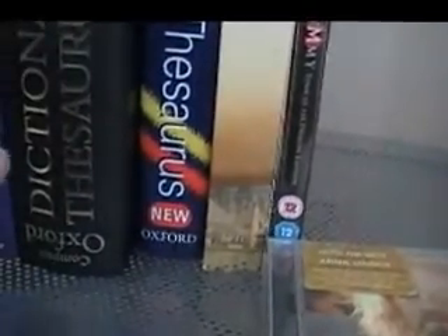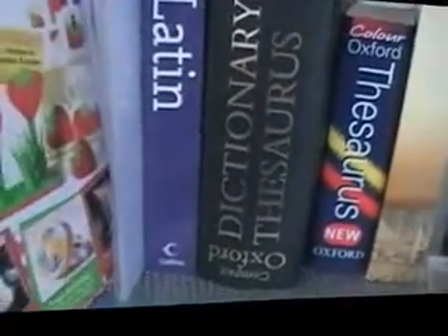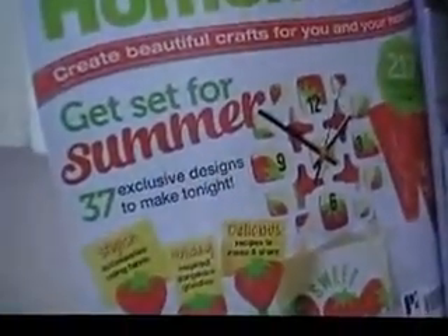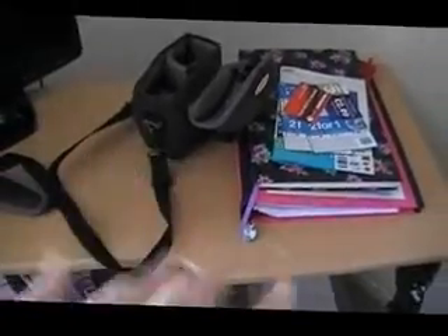Dictionaries, thesaurus, that's Job Centre, MS. I've just started getting these, which is homemade, but I do have a scrapbooking one which I'm going to be getting. Ideas for scrapbooking, MS, Job Centre — the joys — and all my OU funding. Then I have my TV, which I can watch when I'm in bed. Normally this desk is cleared so I can do all my work.